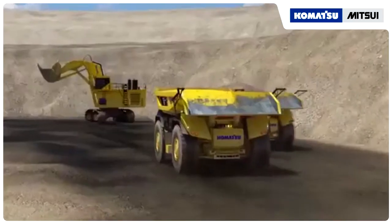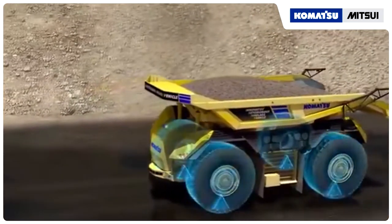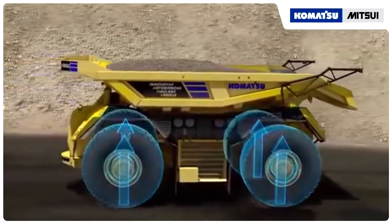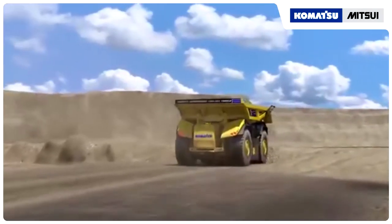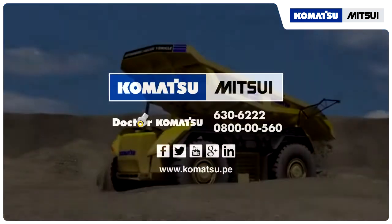It can easily travel around obstacles. The mid-engine design gives the tires balanced weight distribution and wear characteristics while empty or loaded. The truck accurately pulls directly into the crusher, or specific dumping locations, as planned.